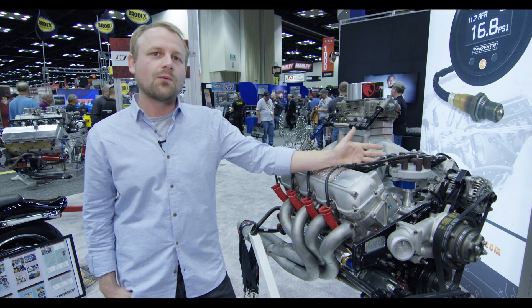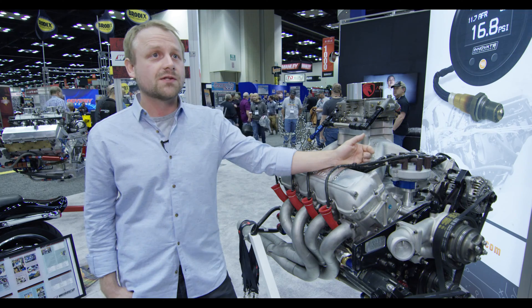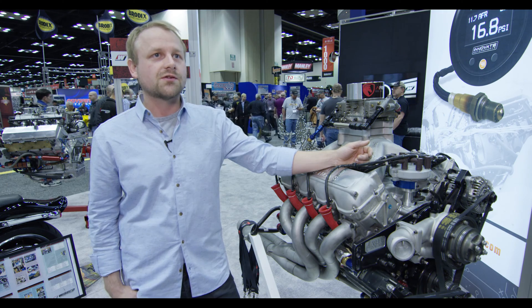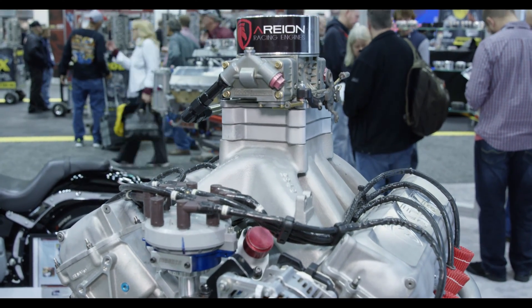After a 500 or 600 mile race, we take the pistons out and we inspect the engine. We find that we can reuse the pistons most times. They are a solid, dependable product. We've never had any issues out of them with our racing programs.